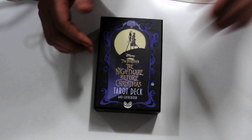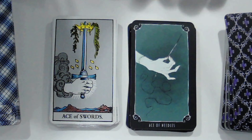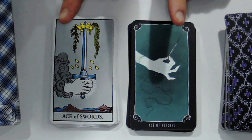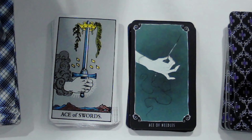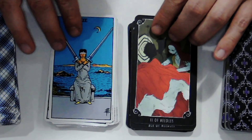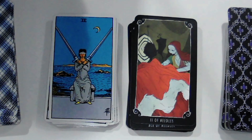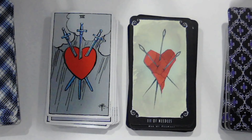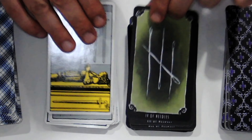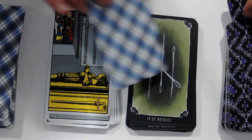Maybe this is something that might actually bring us a little bit closer in our relationship. I paused briefly to check - strength was eight in this deck, so they did not invert strength and justice from the standard ordering.